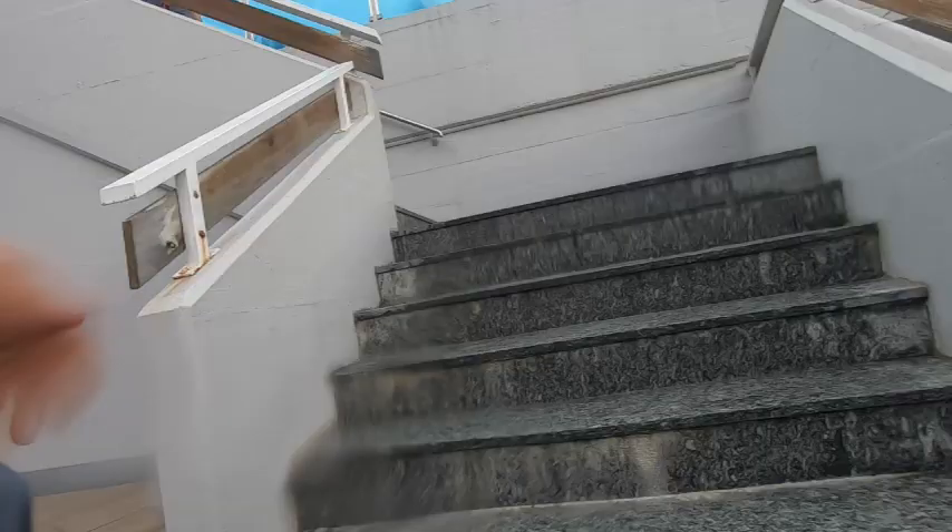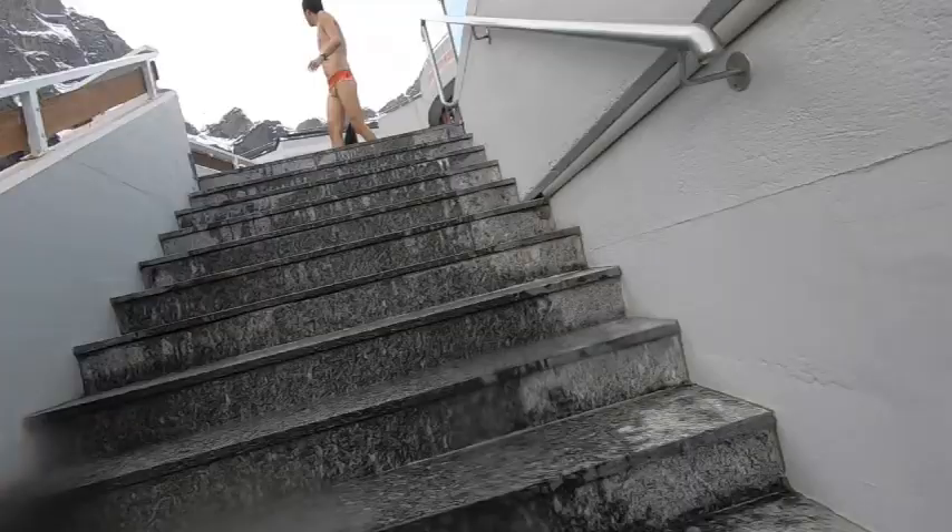However, be warned — during the winter months, it takes some guts to leave the warmth of the lower pool and brave the cold as you climb the stairs.